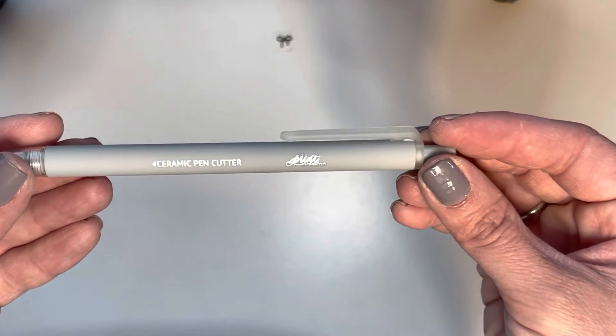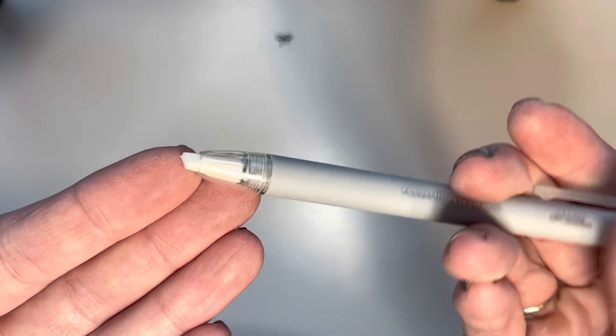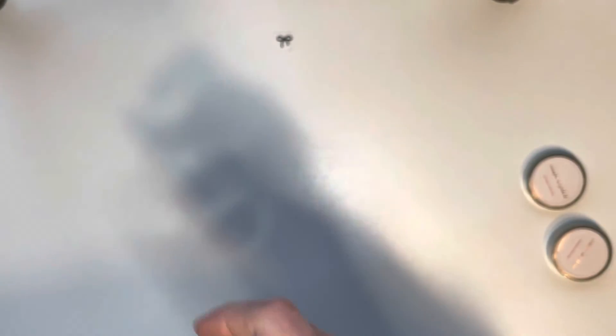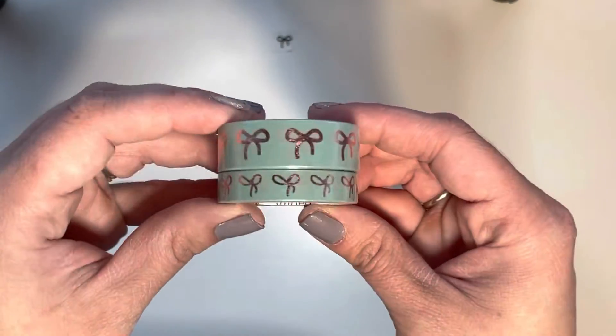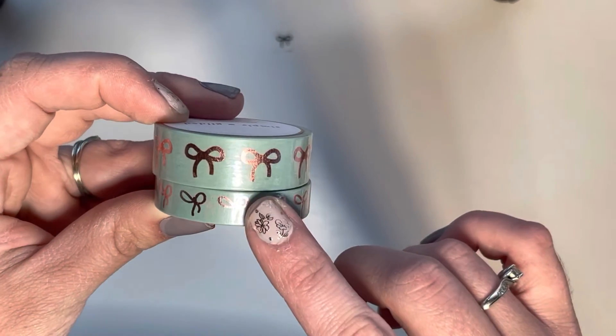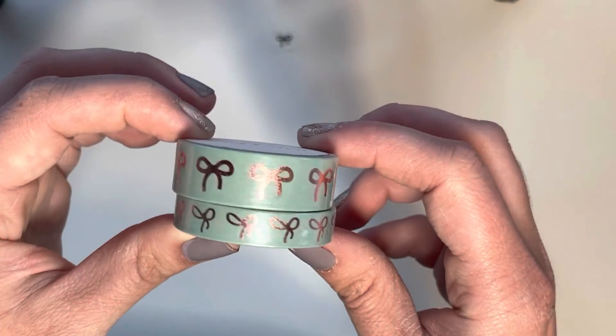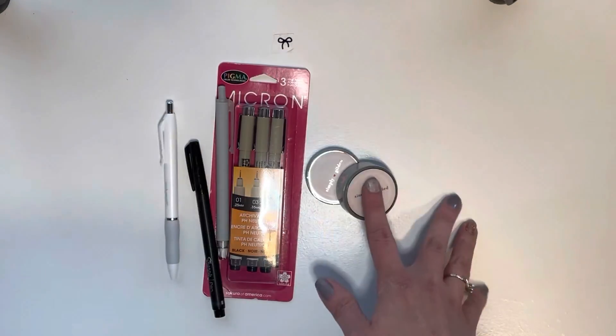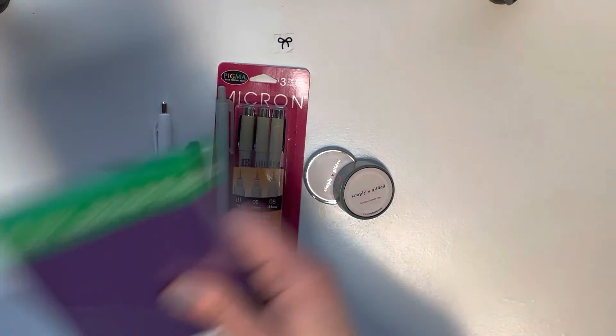This one is from Print Pression — it is a ceramic pen cutter. There's a really fine tip and it slices your washi or your stickers. And lastly, physically, a washi set from Simply Gilded — this was in the pre-sale, super pretty with this rose pink. So that was everything you get physically, just laid out here.